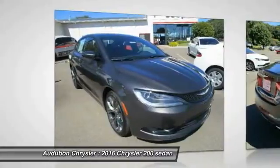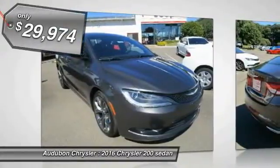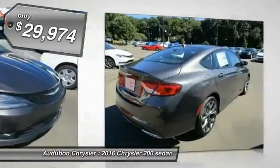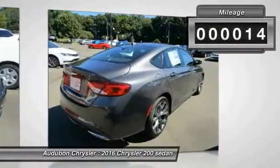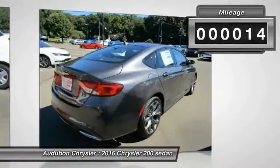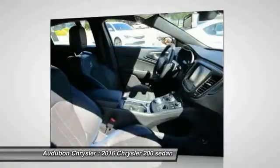This Granite Crystal Metallic 2016 Chrysler 200 is equipped with a 3.6L V6 automatic transmission and receives an estimated 23 city / 36 highway MPG.